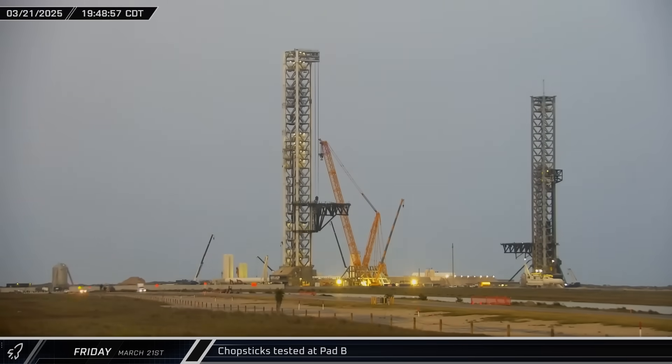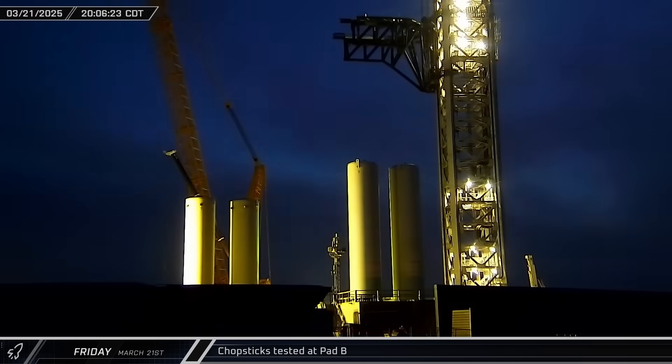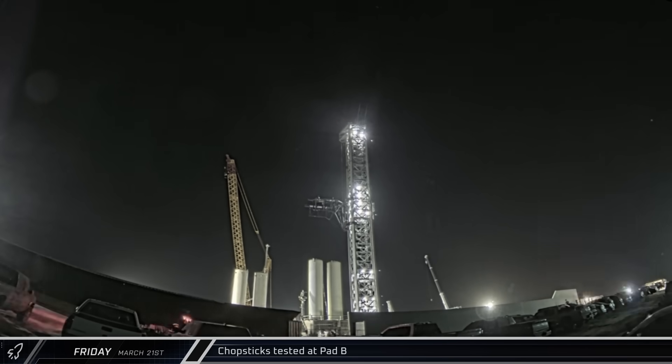That night, the new chopsticks on the Pad B launch tower underwent a fresh round of testing. Over a nearly two-hour period, the arms were incrementally raised up the tower until they finally reached the top for the first time. After a short stay there, the arms were lowered back to the hard stops.